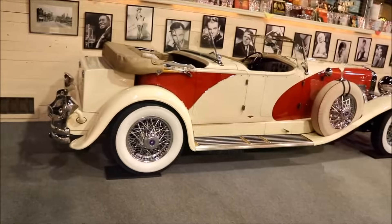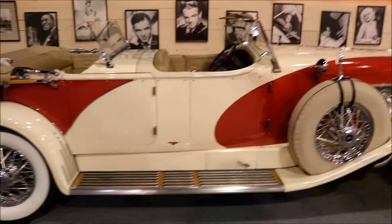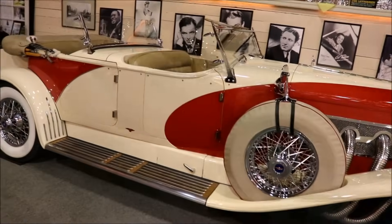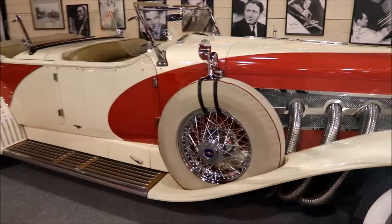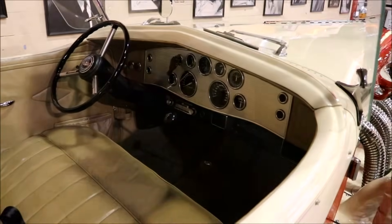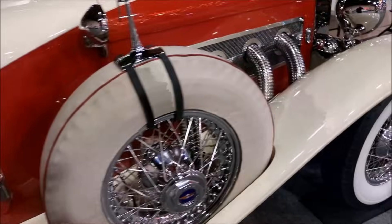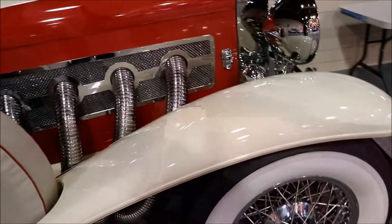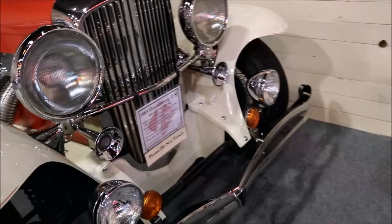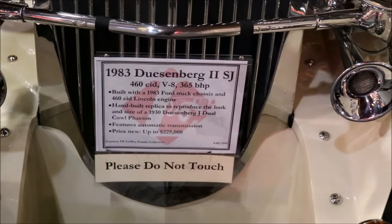This looks English, doesn't it? This looks something out of Mary Poppins or Driving Miss Daisy. Here's your front seat — look at the separation here with a window. Very thoughtful. And the back seat — that's pretty good leg room. Chrome extra oil on the side, pipes.